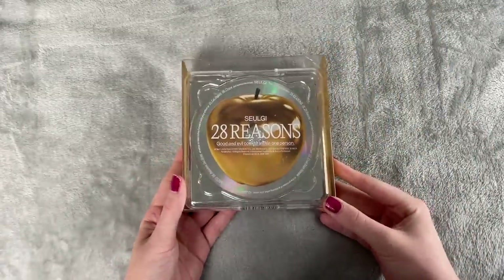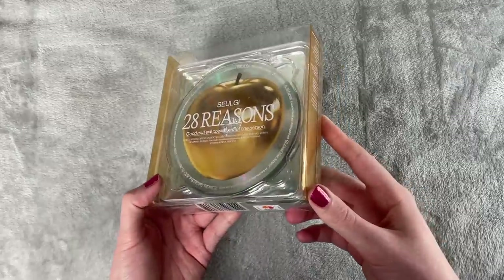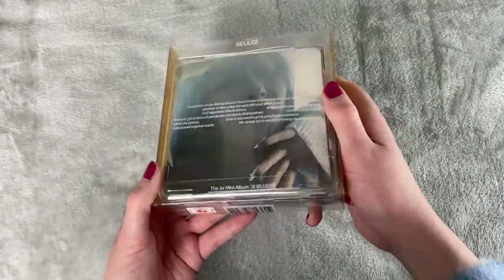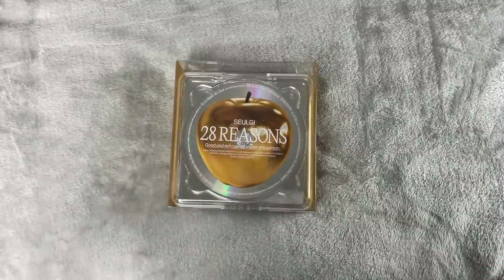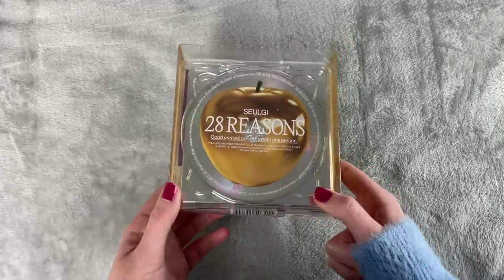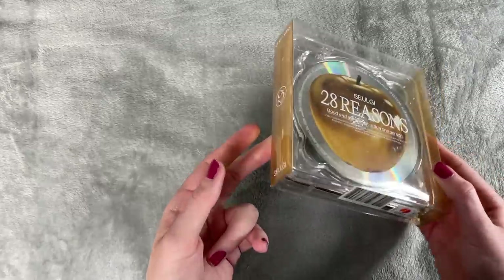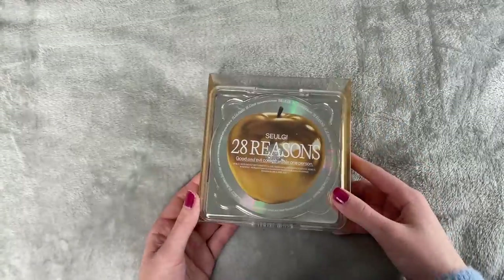One more packaging I liked this year is Seulgi's 28 Reasons album, specifically the case version. You can't go wrong with this — I love the gold yellowy look; it matches her color, continuing what all Red Velvet members have been doing for their albums. I love the golden apple and everything about the look of this. It kind of looks like a gold apple locked in a glass case — it looks expensive. It was a bit difficult to access the CD but the look I love. Her comeback was so good and really suited her.